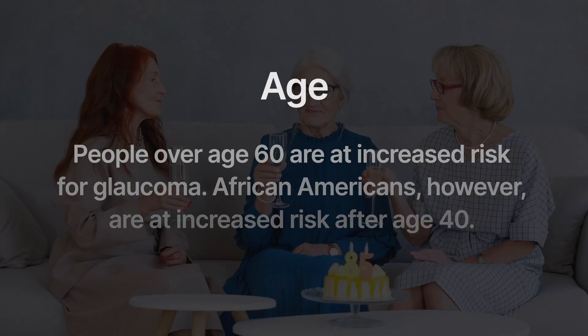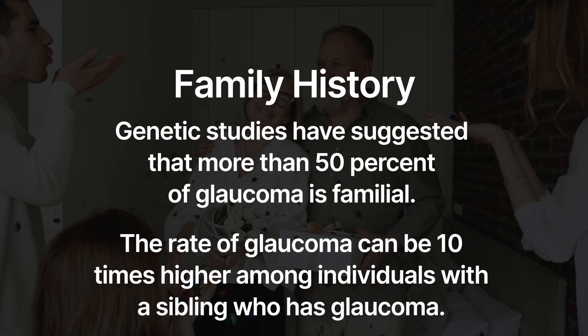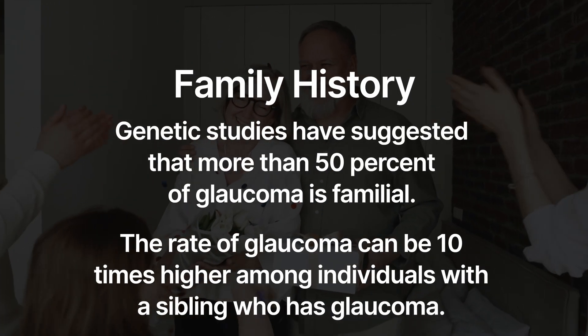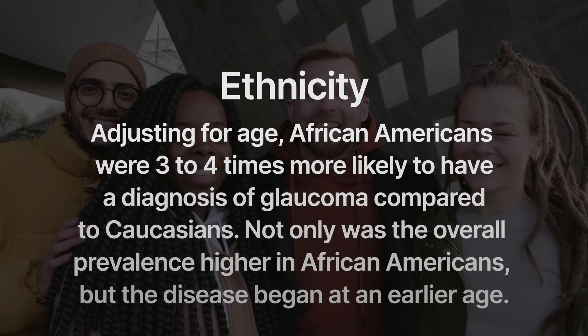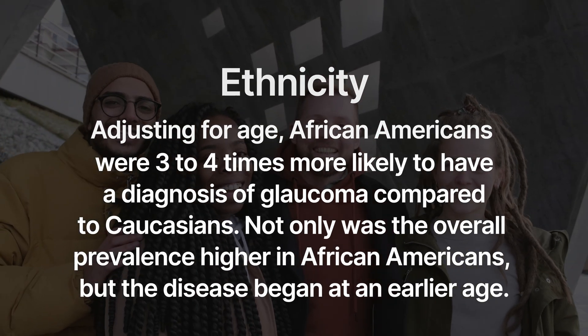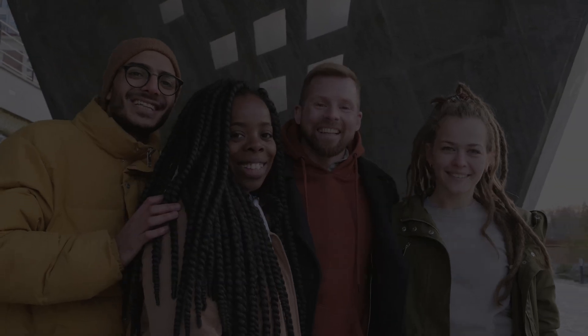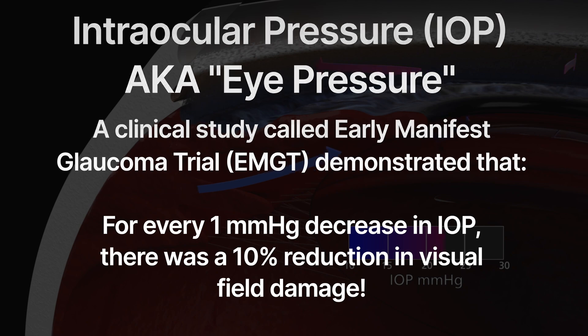There are some key risk factors for open-angle glaucoma. The first is age — as you get older, the likelihood that you develop glaucoma increases. Family history also matters: if your family members have a strong history of glaucoma, you probably will get it as well. Ethnicity is another factor — specifically, African Americans are at an increased risk of this type of glaucoma. And of course, having high eye pressures is also a risk factor.